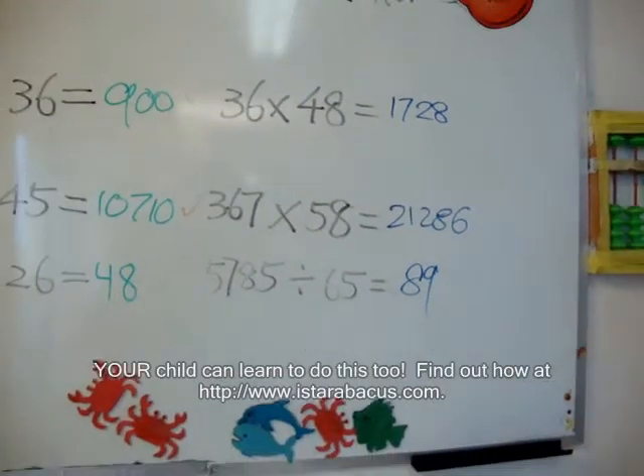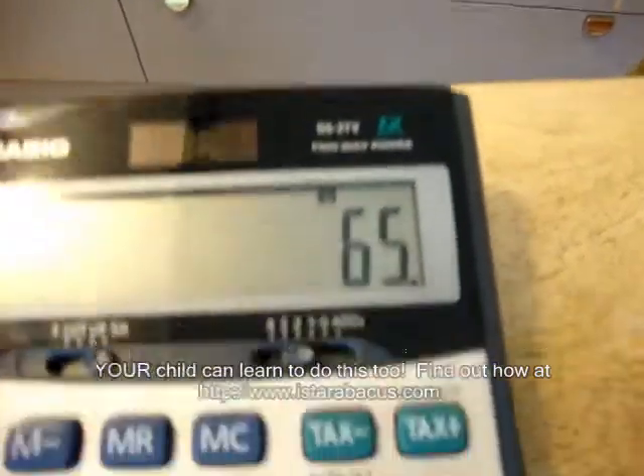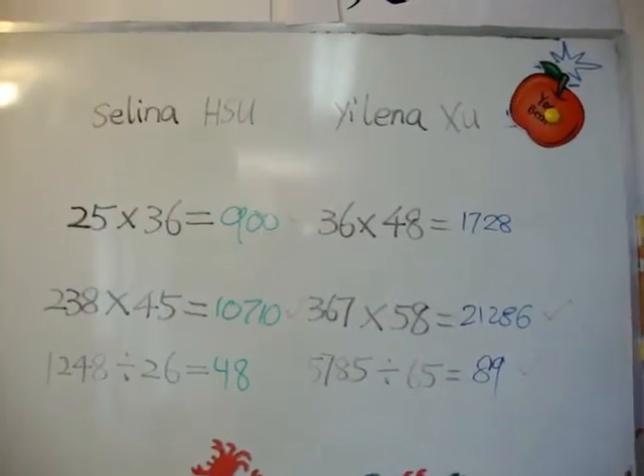Good. Next one: 5,785 divided by 65 equals 89. She got 89. Perfect. Everything right. Thank you, guys. Welcome.